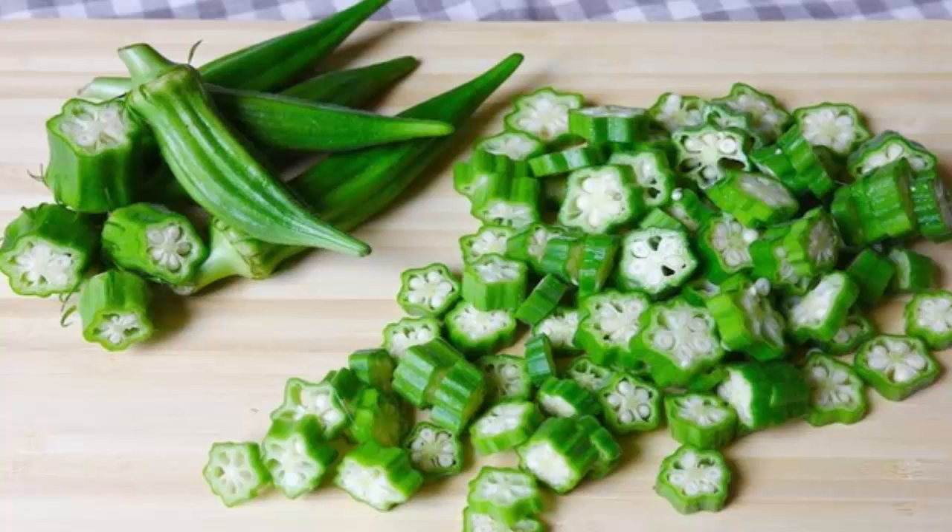Treats respiratory problems: the leaves of the vegetable can treat respiratory problems such as pneumonia, bronchitis, and influenza. Prevents colon obstructions: the fiber present in okra will help things run smoothly in your digestive system and ensure you have proper bowel movements.